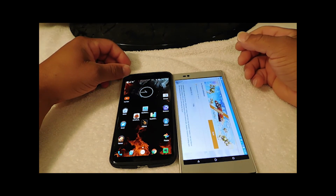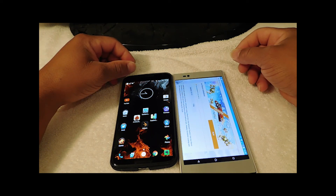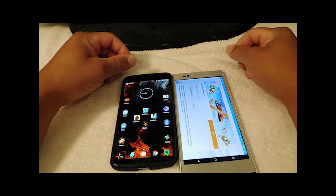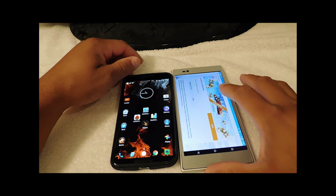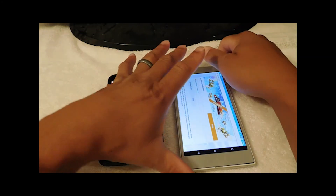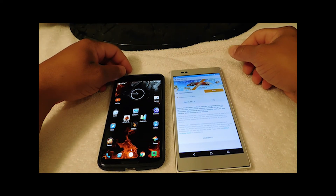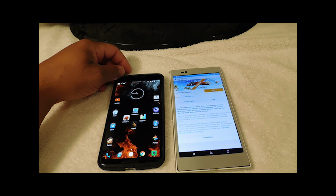There you have it. This is Eric from Easy Computer Solutions. Please like, share, and subscribe. Comment on what you think about this benchmark — Nexus 6 versus Sony Z-Ultra. You have a good day, bye bye.